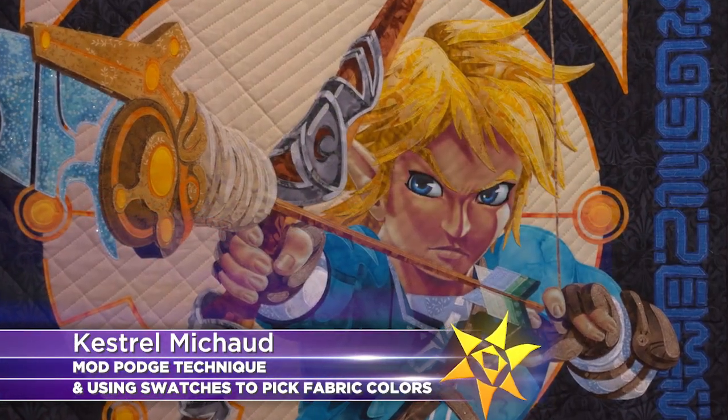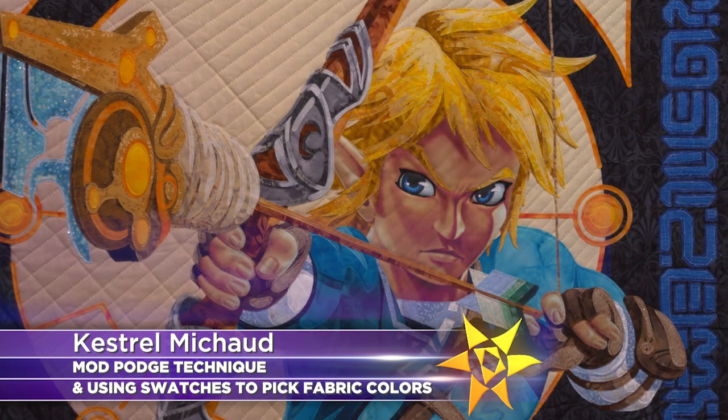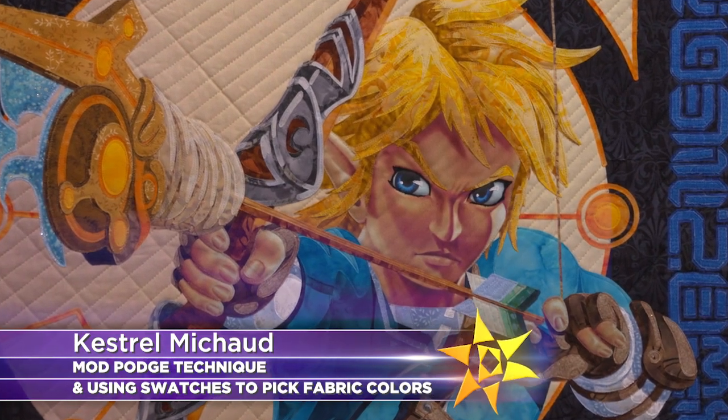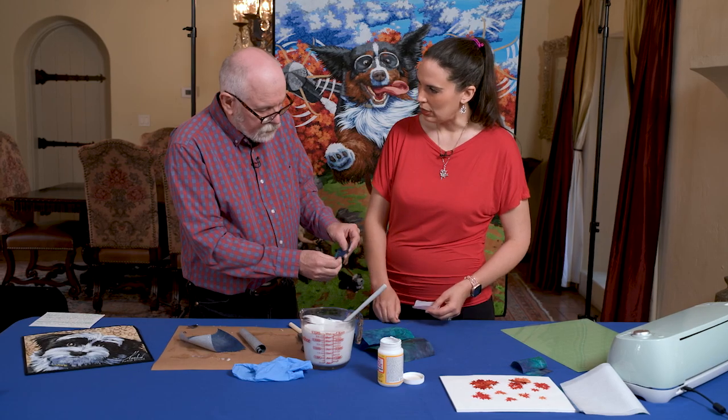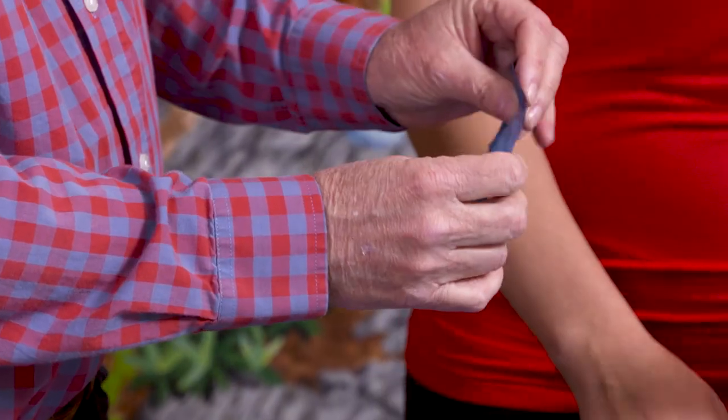Kestrel is a fabric illustrator who creates award-winning imaginative realism with hundreds of little pieces of fabric. How does she keep all those itty-bitty fabric pieces from fraying? She'll show you.